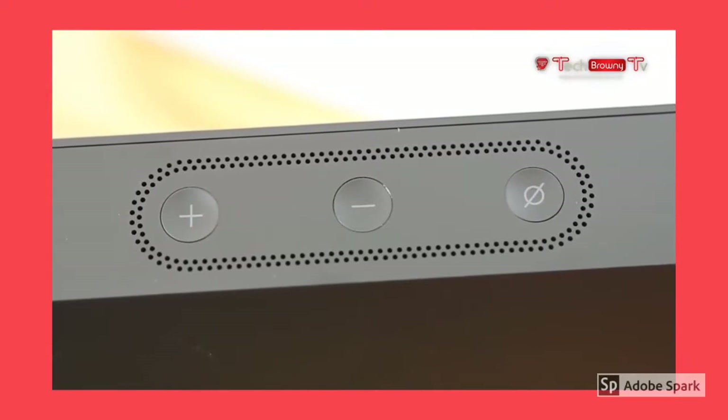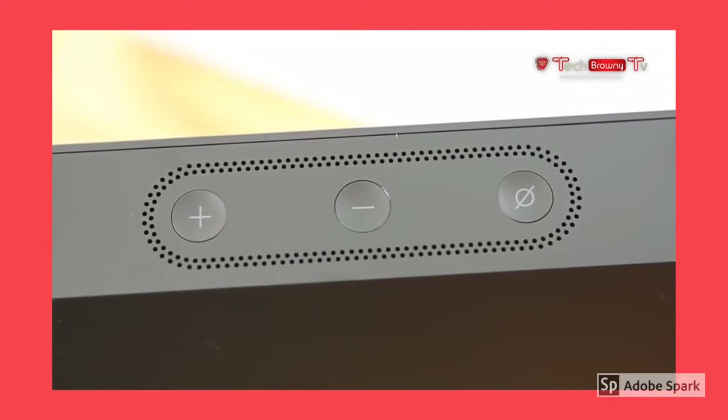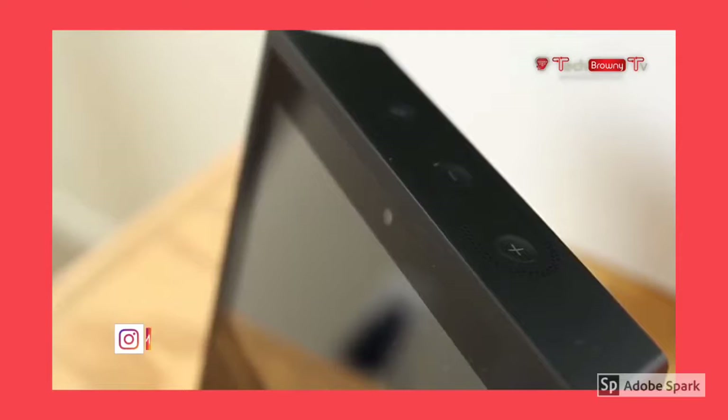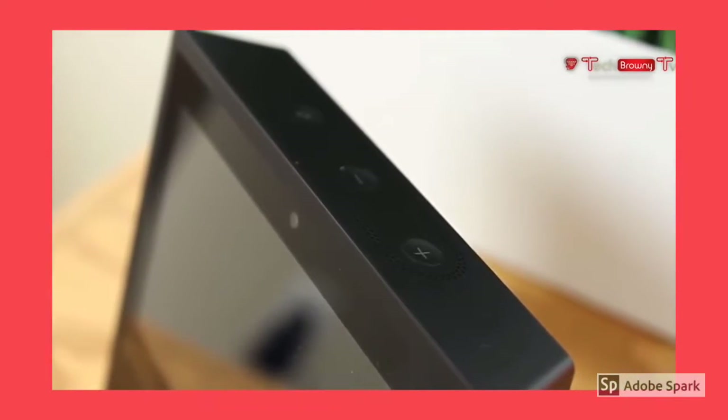On the top, we have several buttons including volume up, volume down, and the on/off button for the mic and camera. Overall, the hardware of the device looks kind of like a retro CRT display.